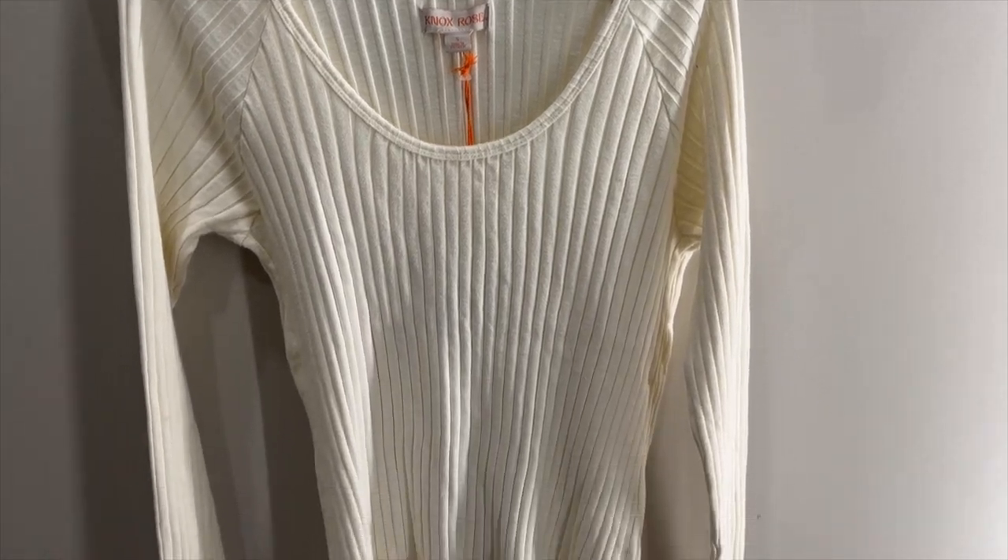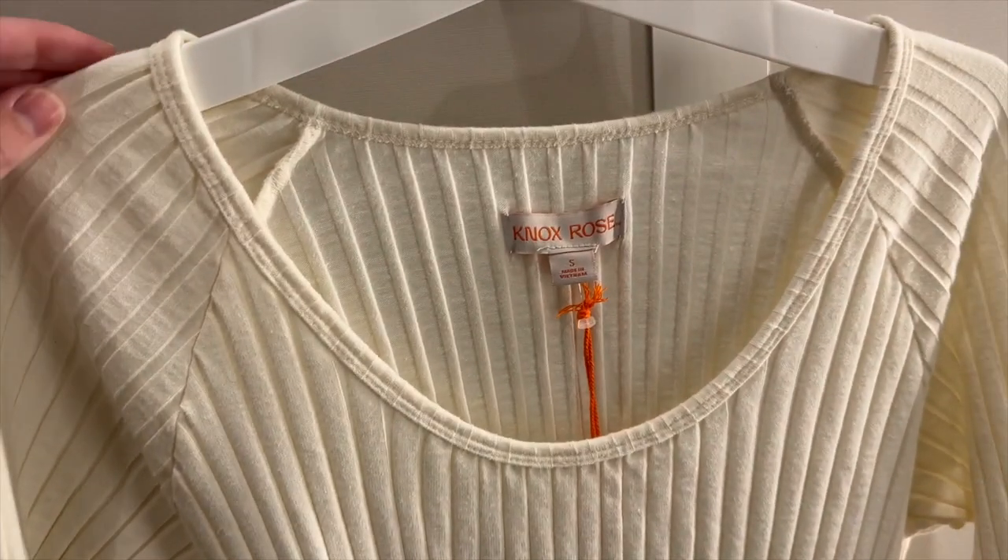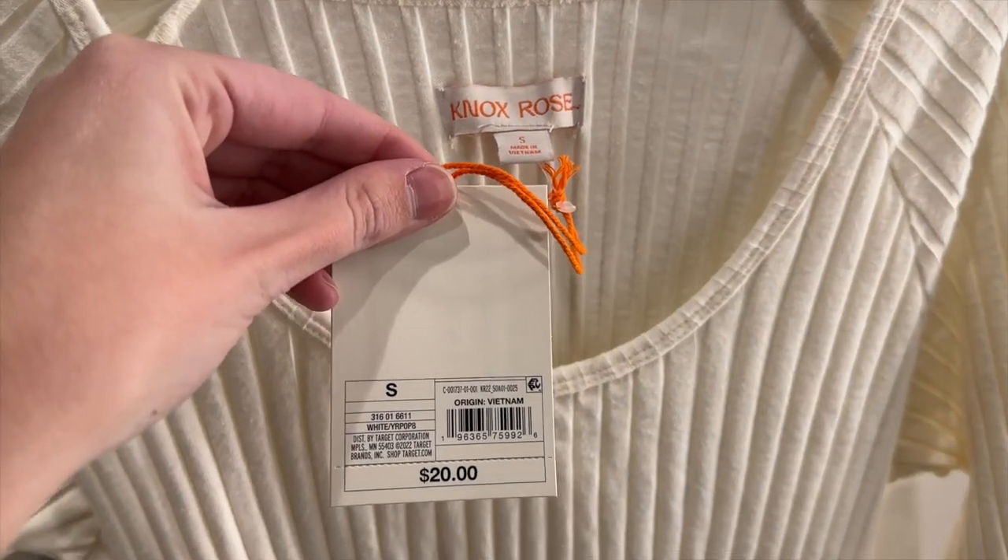To go with the skirt, I found this white long sleeve top. It is a thick rib knit. It has a scoop neckline and I tried it on in a size small and it was $20.